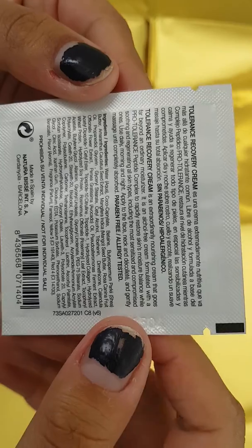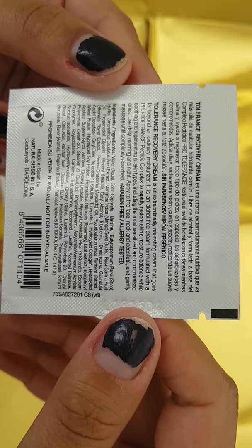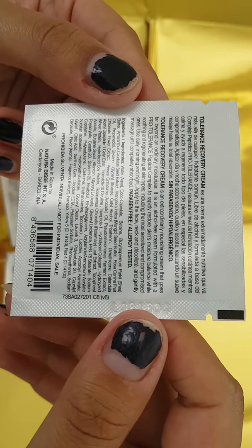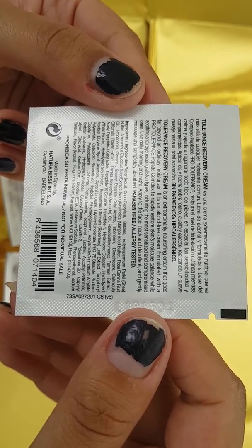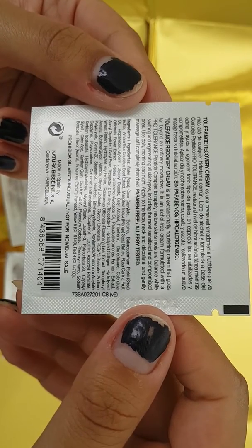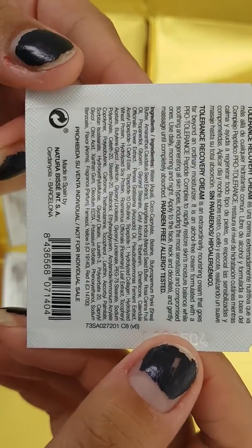The Tolerance Recovery Cream is an extraordinarily nourishing cream that goes far beyond an ordinary moisturiser. It is an alcohol-free cream formulated with Pro Tolerance Peptide Complex to rapidly restore the skin's moisture balance while soothing and regenerating all skin types, including the most sensitised and compromised ones. You can use this daily, morning and night — apply to the face, neck and décolletage and gently massage until completely absorbed. It is paraben free and allergy tested, and these are the ingredients.